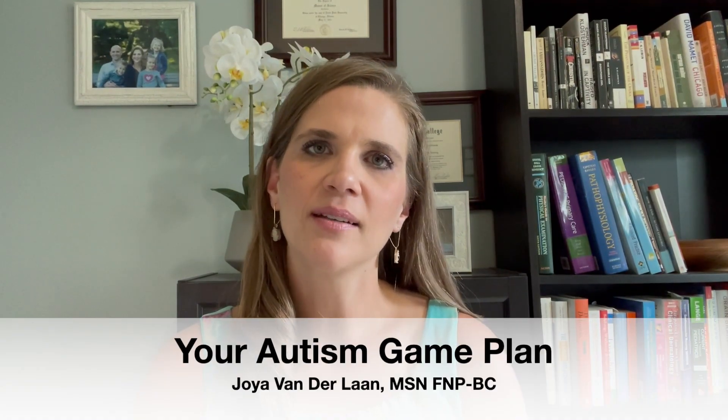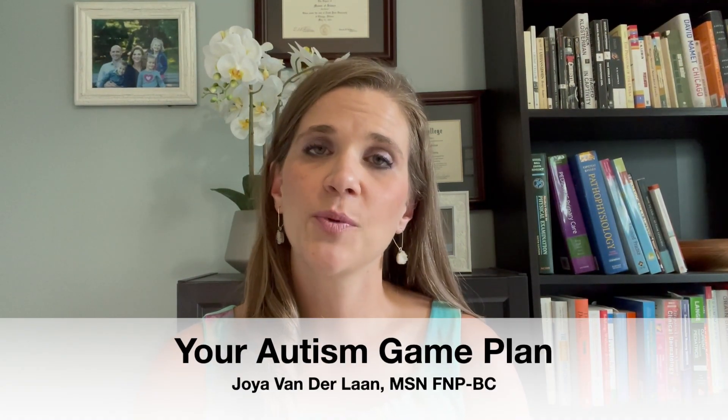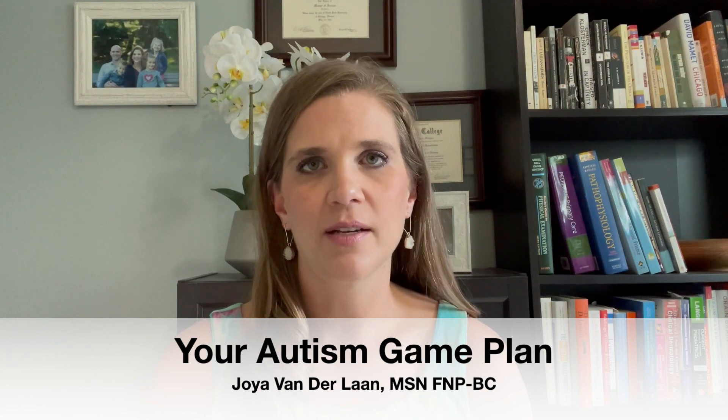Hi and welcome back to your Autism Game Plan. I'm Joya Vanderlund, a family nurse practitioner, a functional medicine specialist, and an autism mom.